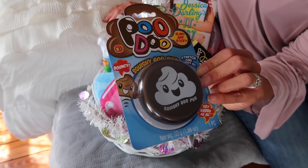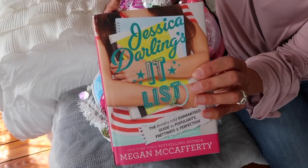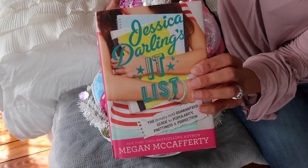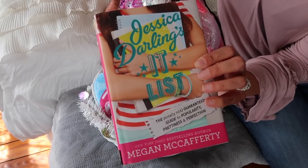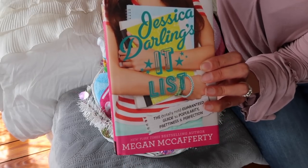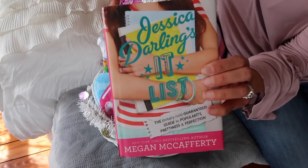From the dollar store, another poop emoji squishy — it's called a squishy goo poo, stretch and twist it, and it's bouncy too, lots of fun. This book is actually from a thrift store, but I thought my daughter would enjoy reading it. She is getting into chapter books and it's called 'Jessica Darling: The It List' — it sounded interesting and like the type of story she would enjoy.